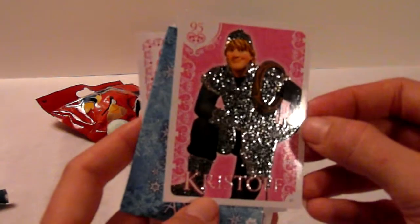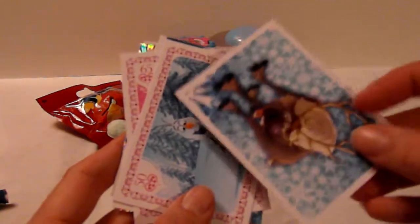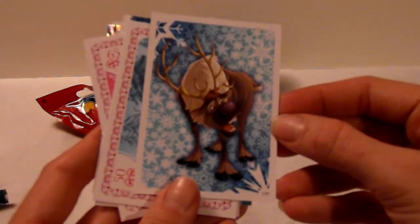So and this one. And Sven. Oh he is cute.